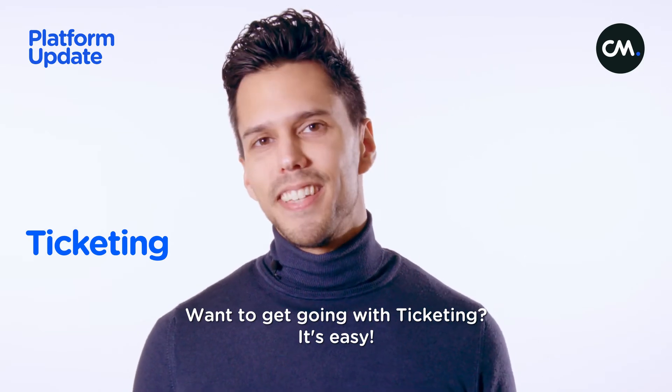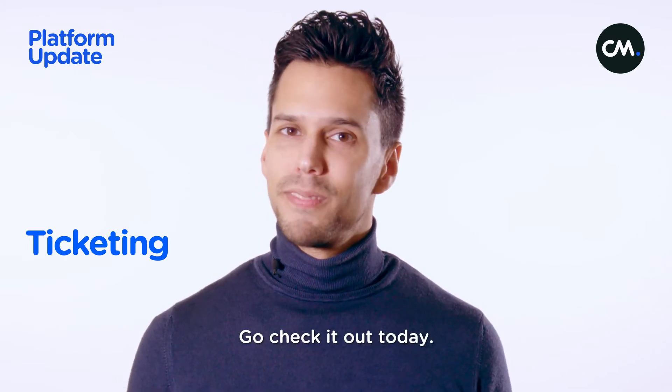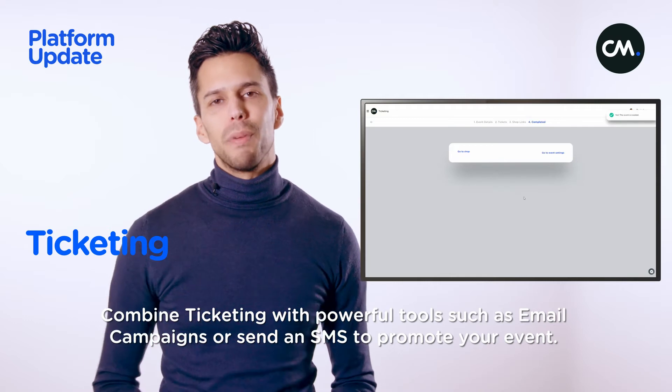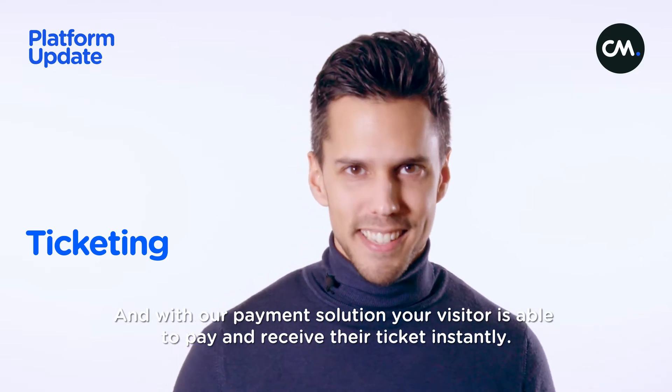Recreate your own venue in our venue tool to give your visitors the possibility to select their preferred seats. Want to get going with ticketing? It's easy. If you already have a CM.com account, you can get started by simply opening the ticketing app. Go check it out today, and combine ticketing with powerful tools such as email campaigns or SMS to promote your event. And with our payment solution, your visitor is able to pay and receive their tickets instantly.